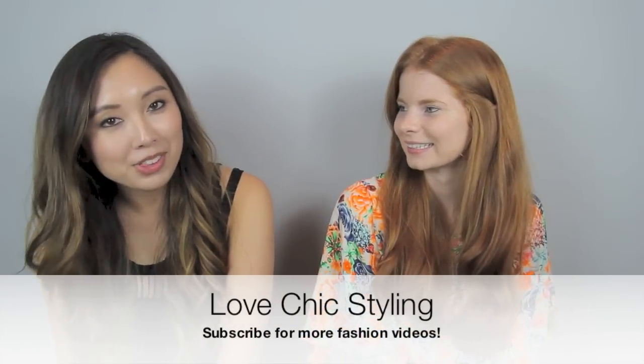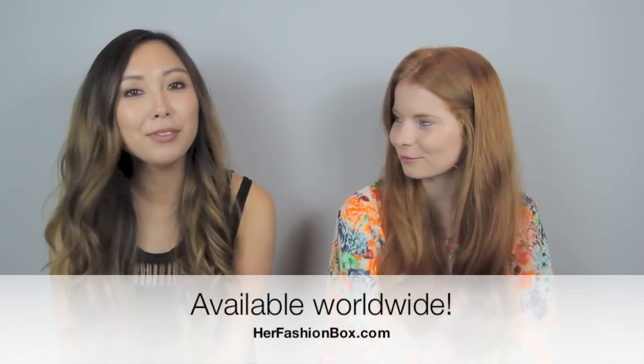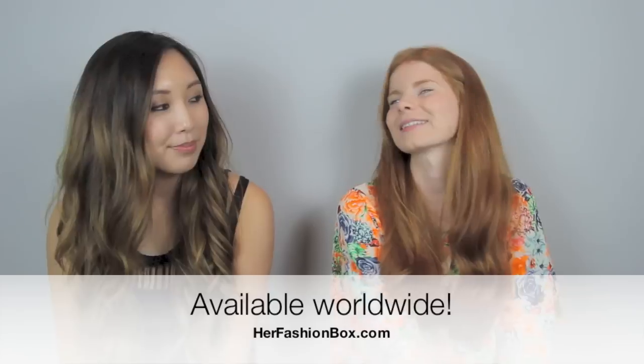Hey guys! I am back with another video and I have a very special guest with me. This is Cath from Her Fashion Box. Hi everyone! Nice to meet you. Her Fashion Box is Australia's first fashion and beauty box and we're almost a year old in March, which is incredibly exciting. We're shipping all around the world now as of a few weeks ago. It's basically Christmas every month!